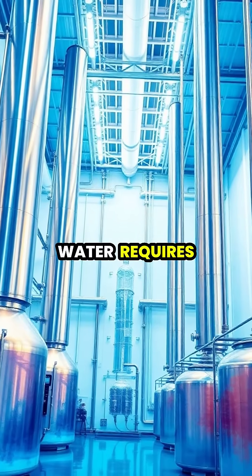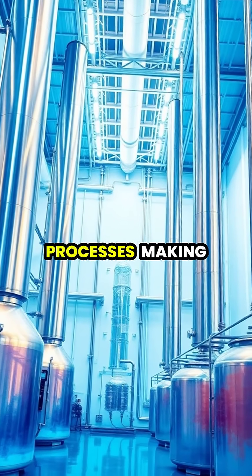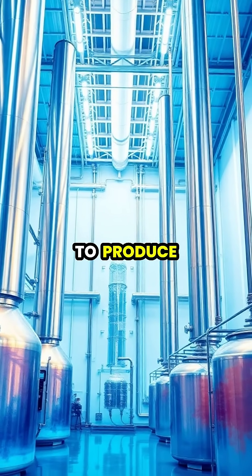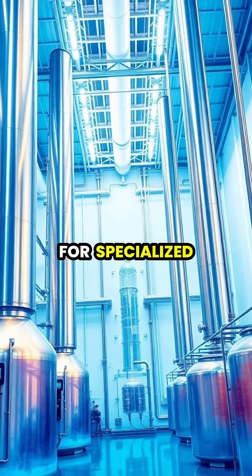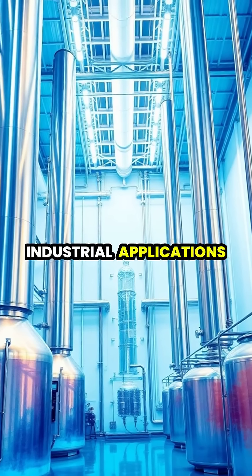The production of heavy water requires sophisticated distillation processes, making it expensive to produce and contributing to its limited availability for specialized scientific and industrial applications.